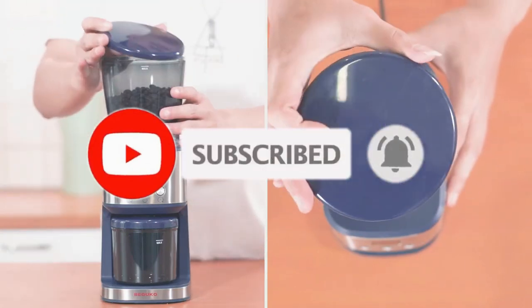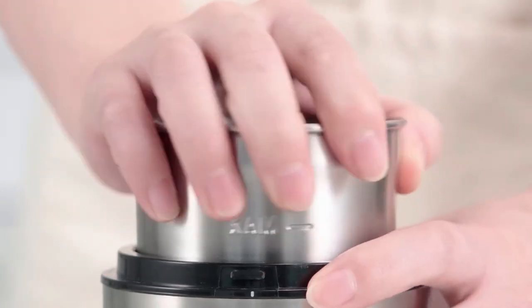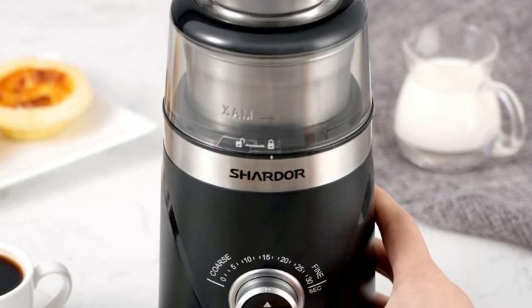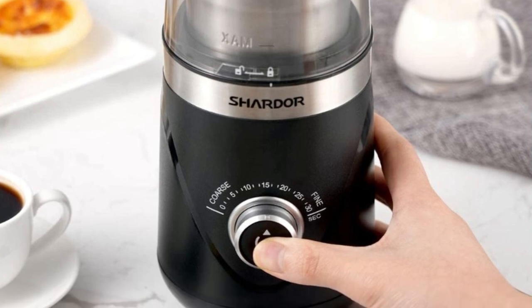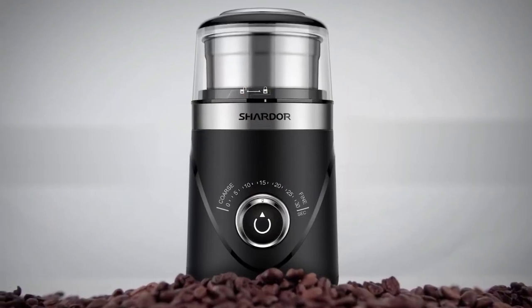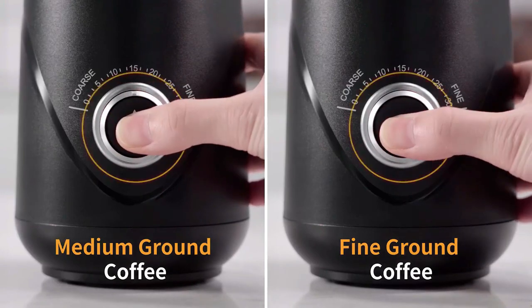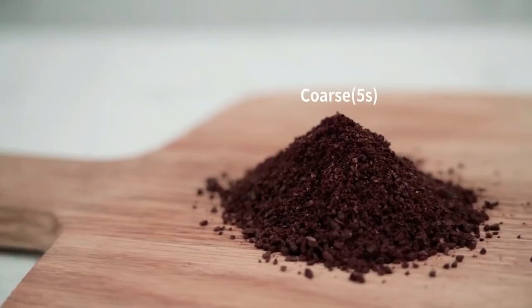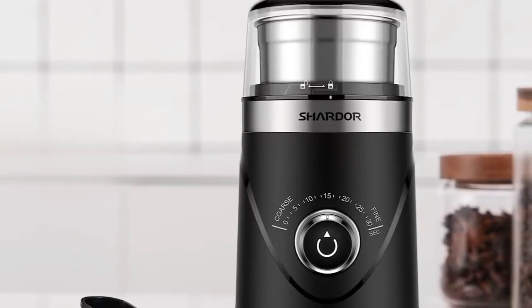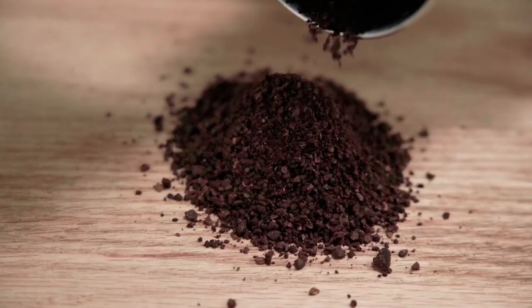Now let's get started. At number 1 is the Chardor Espresso Grinder. Whether you're a coffee lover or an espresso fan, this espresso grinder is the perfect tool to bring out the excellent flavor in your favorite drink. It features 10 grind selectors, so you can choose from different levels of coarseness or fineness for your ground coffee. This means you can control how fine or coarse your beans should be, depending on what type of drink you're making.